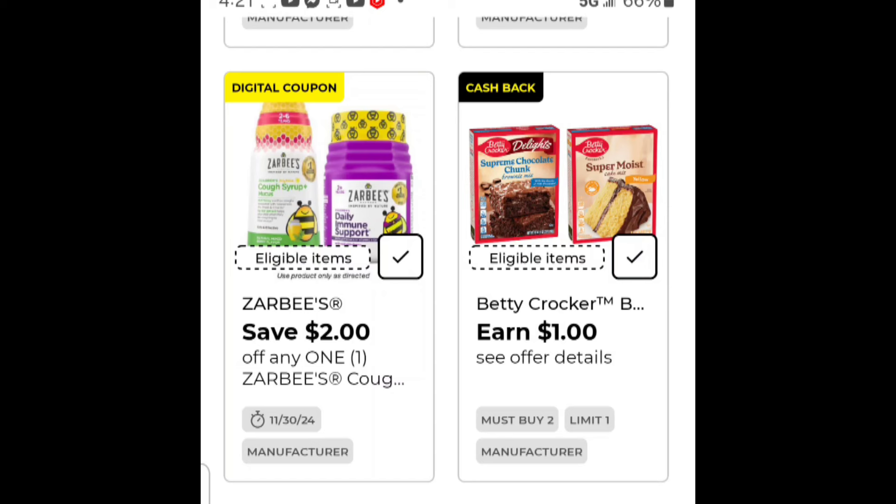On top of that, there's a sale on Good Cook baking pans. If you wanted to do that little baking basket we talked about, this might be a good addition. The sale for Good Cook baking pans is buy one get one fifty percent off, bringing those to two for three dollars in the end — or a dollar fifty a piece.